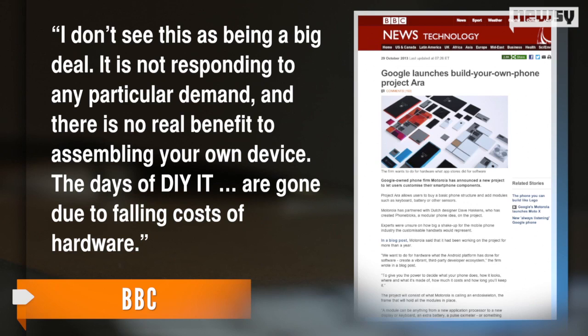A principal technology analyst at the Davies Murphy Group told the BBC, "I don't see this as being a big deal. It's not responding to any particular demand, and there is no real benefit to assembling your own device. The days of DIY IT are gone due to falling cost of hardware." Motorola has apparently been working on the project for about a year, and the company plans to release more information over the next few months.